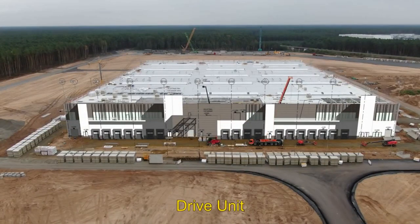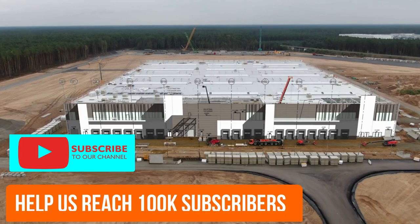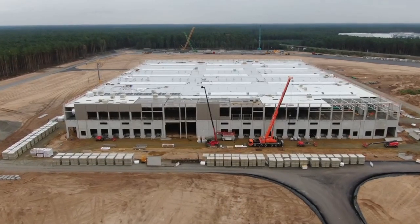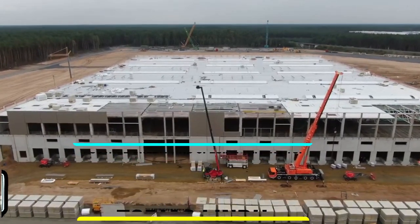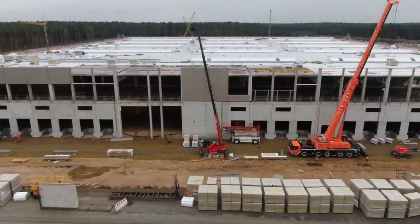Hello guys and welcome back to another Tesla Giga Berlin construction update. Tesla is looking to hire 7,000 employees at the site, and the latest video from Tobias Lind reveals how huge the factory is and how quickly things progress in just a few weeks.